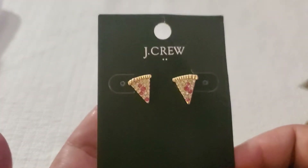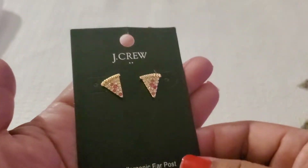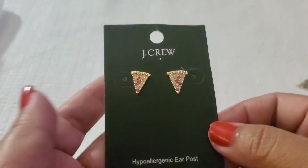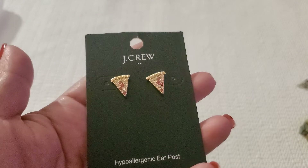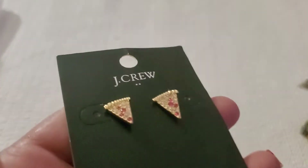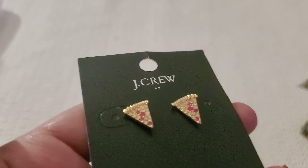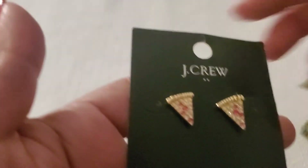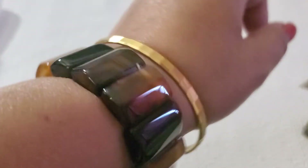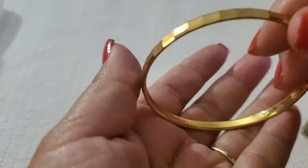This one is J.Crew also — it's a tiny pizza earring and it was $22 retail. I'll just do $6 — that's what I paid for it. The pizza is beautiful with the pink rhinestone and the clear rhinestone, gold tone. So pretty.